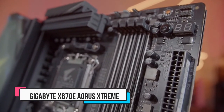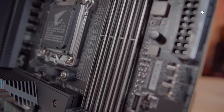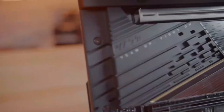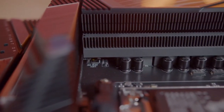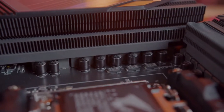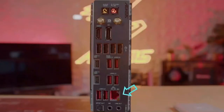Number three: Gigabyte X670E Aorus Extreme. This board improves upon the flaws of the ASRock we talked about above. It offers similar networking options to the considerably more expensive ASUS, with 10 gigabits per second LAN and built-in Wi-Fi 6E. Data transfer is made quicker too, thanks to rear and front USB-C 20 gigabits per second ports. This motherboard looks rather good, and the colorful LED screen on the front adds a little bit of shine to a case.